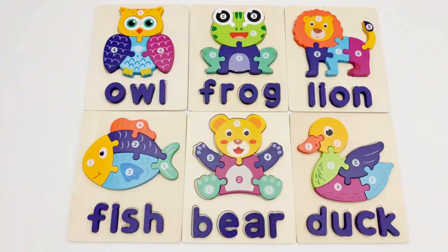Great job young learners! You helped me find all the pieces to our animal puzzles. I hope you enjoyed this activity as much as I did. Please like and subscribe for more fun and learning videos. Bye bye!